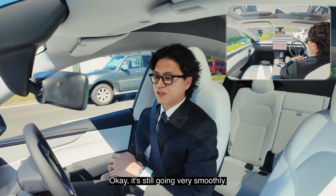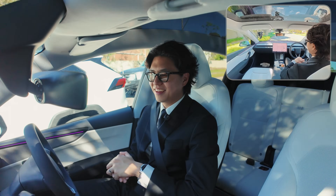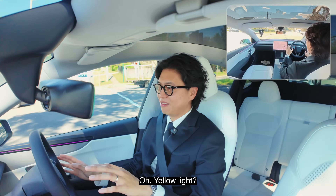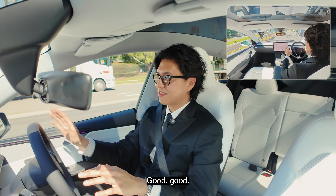It's still going very smoothly. Yellow light — okay, well done. Good, good. Good Olaf. Well done.